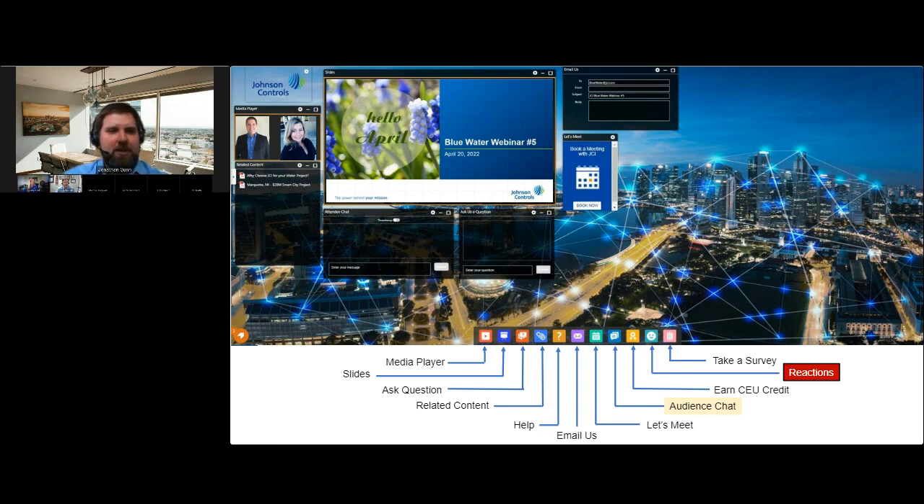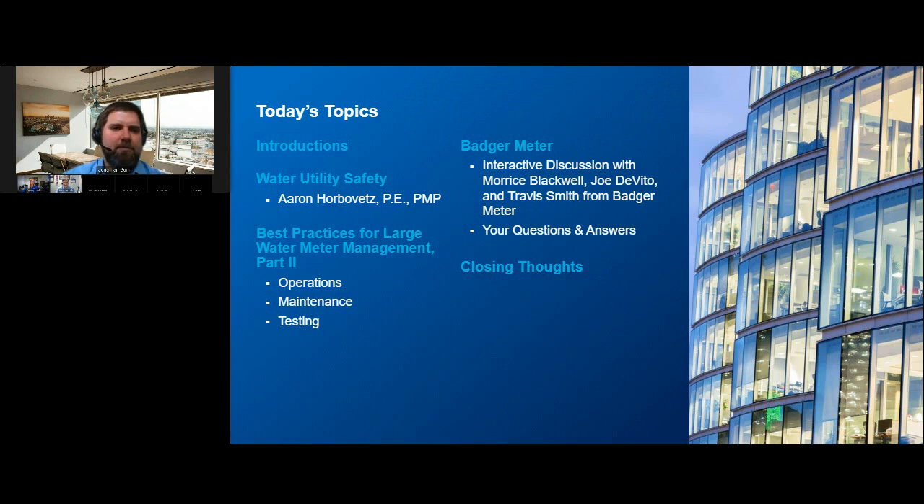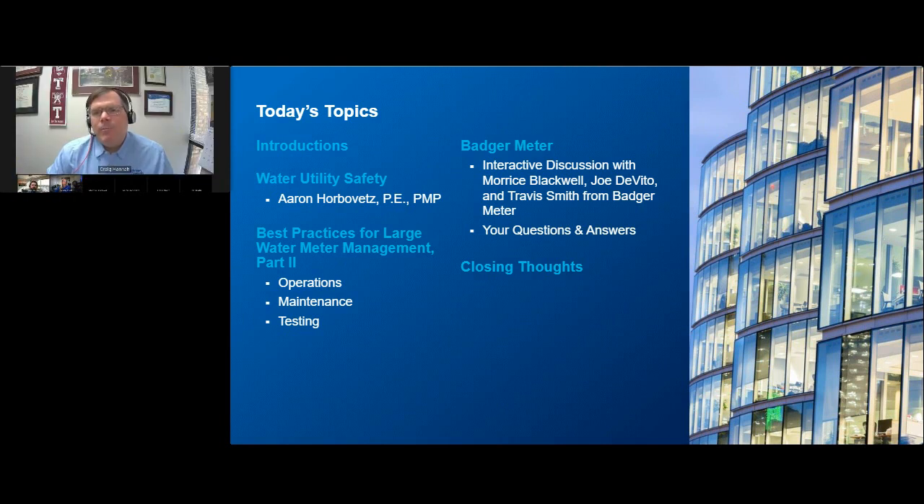We have what we believe is an exciting, informative, and hopefully fun webinar for you today. We think you'll be amazed at some of the photographs we'll show you. Safety is always a primary concern for us, and we'll be starting our webinar, as we always do, with a safety talk.